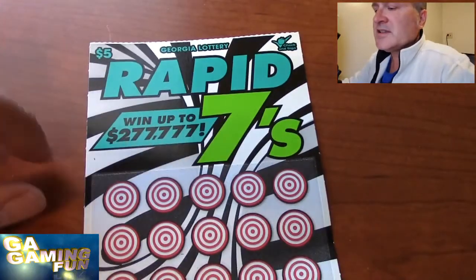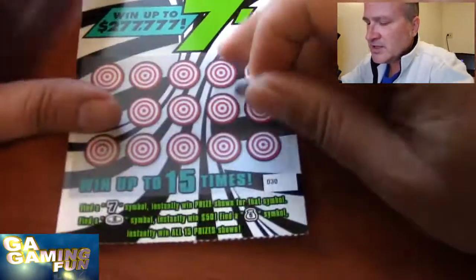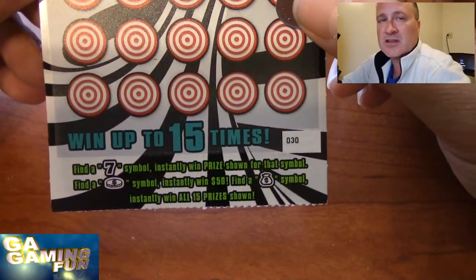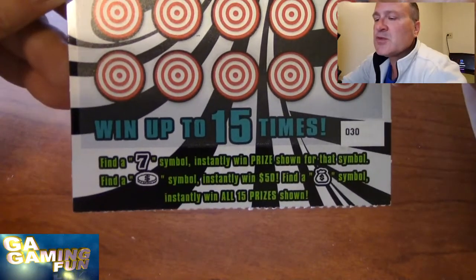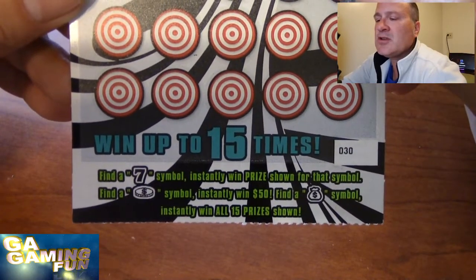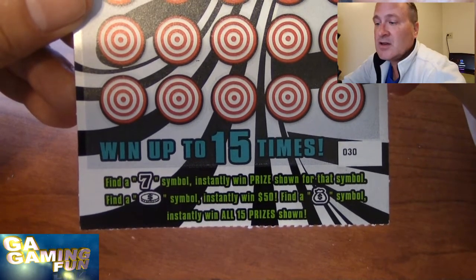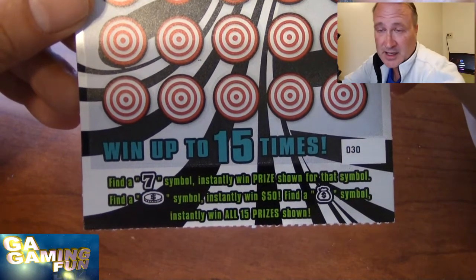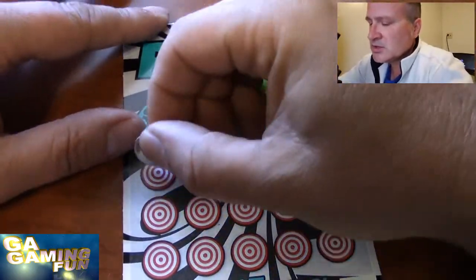Alright, our first ticket is the Rapid 7 — let's see if I can get my coin. On this one it's not a match-your-numbers game; you look for symbols. The symbol we're looking for is the 7 symbol to win that prize, or a coin to get $50, or we can get the money bag and win all 15 prizes. Here we go — symbol search.